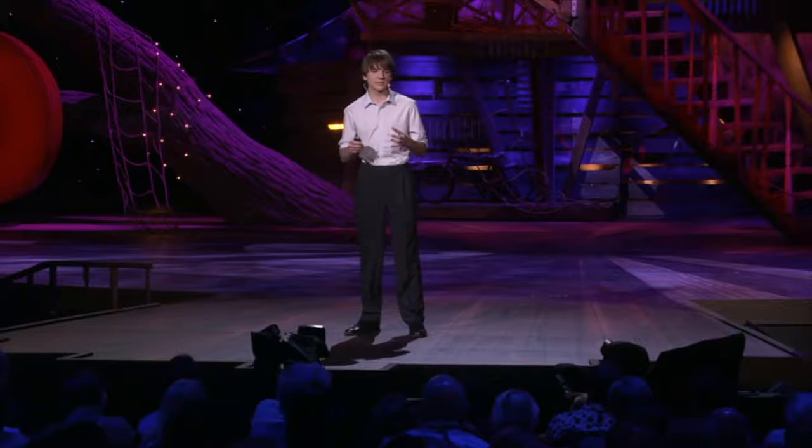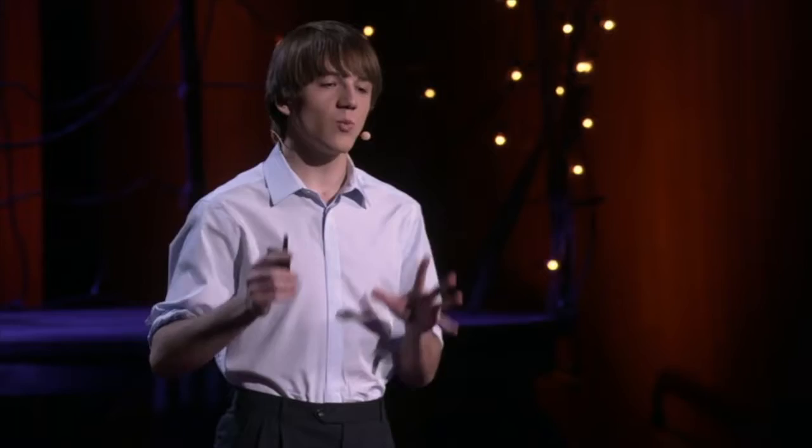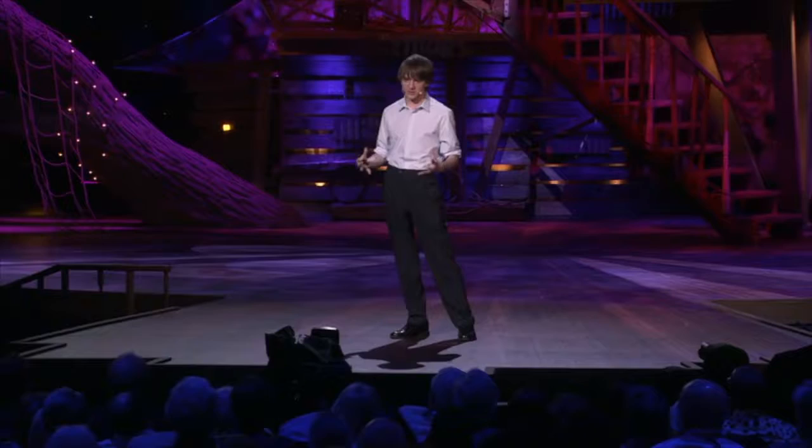Learning this, I knew there had to be a better way, so I set up a scientific criteria as to what a sensor would have to look like in order to effectively diagnose pancreatic cancer. And what I found was an article that listed a database of over 8,000 different proteins that are found when you have pancreatic cancer. So I decided to make it my new mission to go through all these proteins and see which ones could serve as a biomarker for pancreatic cancer.